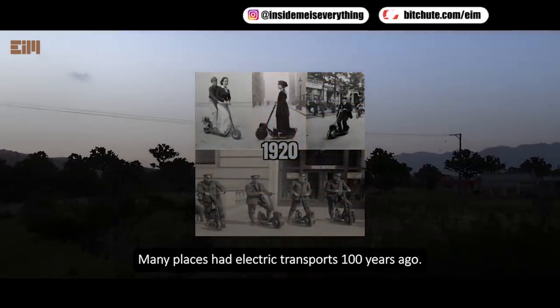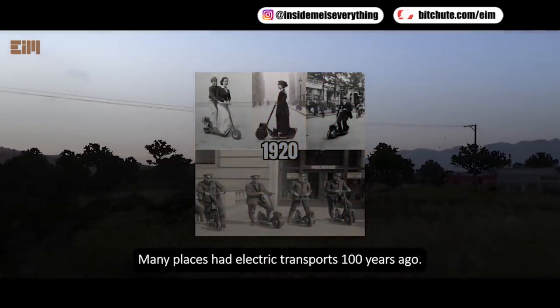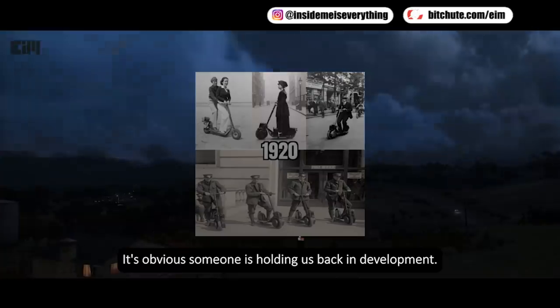Many places had electric transport 100 years ago. It's obvious someone is holding us back in development.